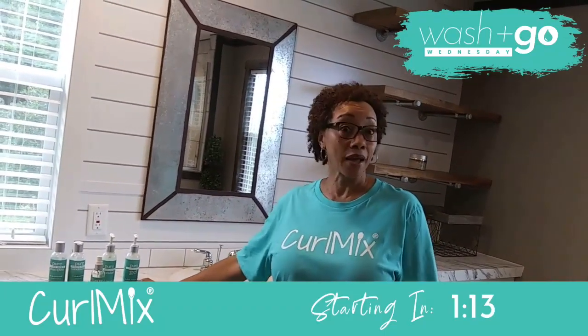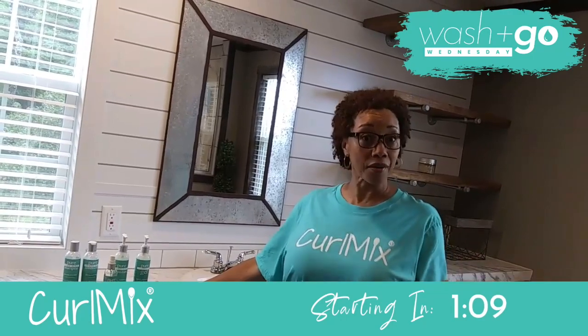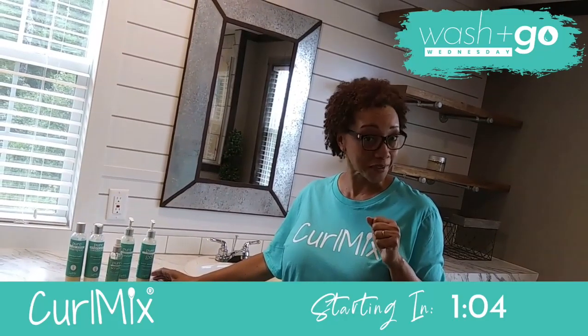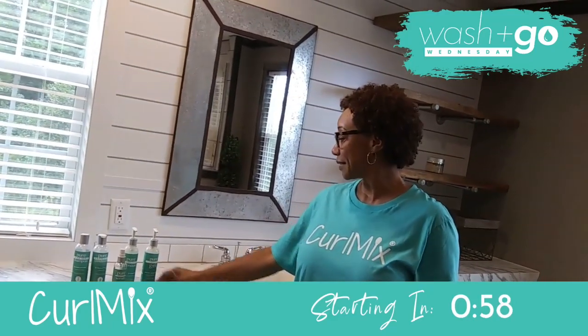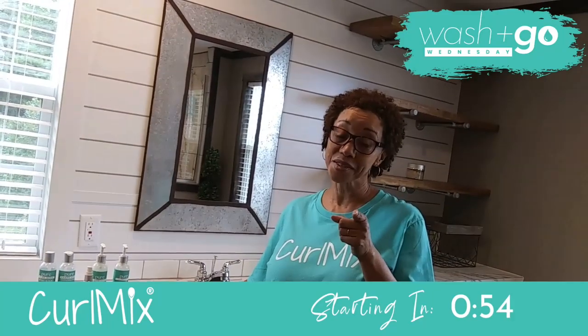I love the freedom I have to get in the shower and get out of the shower. I love my CurlMix sisters and brothers. I love all your videos. I love Kim and Tim. And if you haven't tried CurlMix, you better get you some.